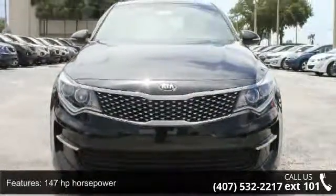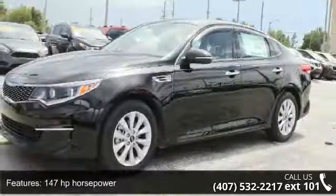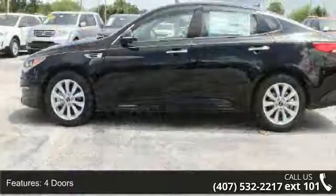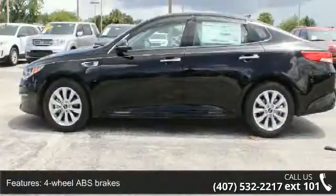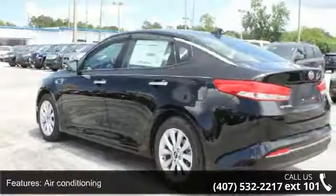Some of the top features included with this vehicle are 147 horsepower, 4 doors, 4-wheel ABS brakes, air conditioning, audio controls on the steering wheel, Bluetooth, and an in-dash clock with external temperature display.